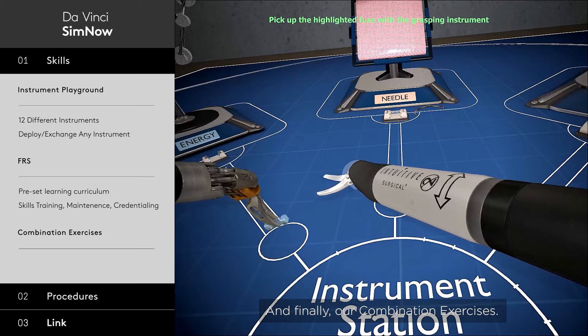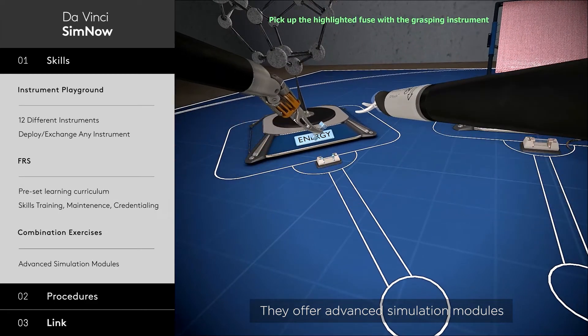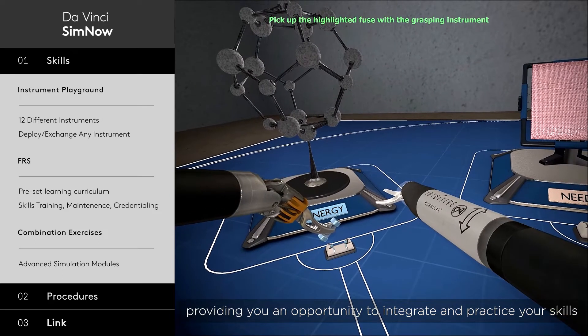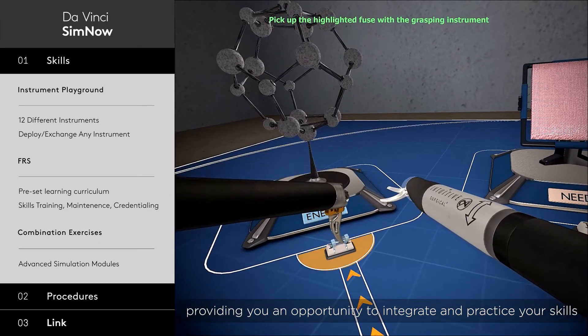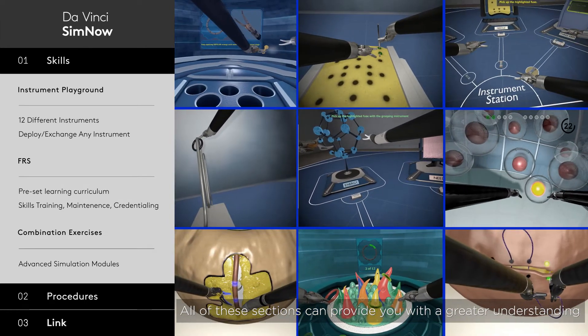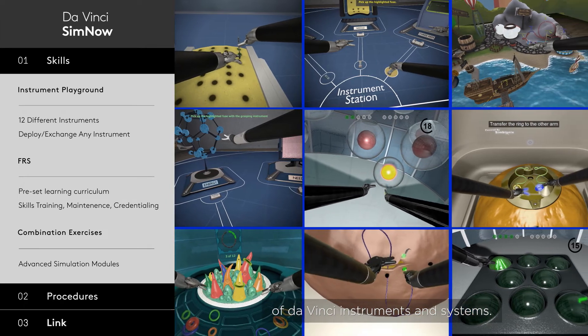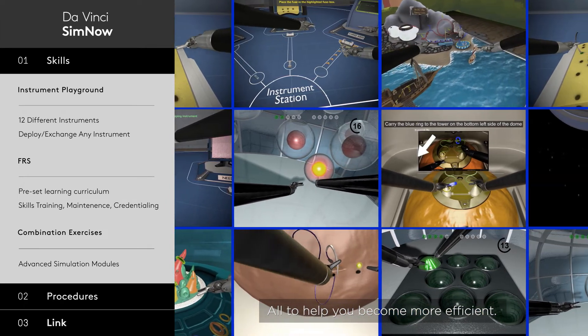And finally, our Combination Exercises. They offer advanced simulation modules, providing you an opportunity to integrate and practice your skills in a challenging environment. All of these sections can provide you with a greater understanding of DaVinci instruments and systems, all to help you become more efficient.